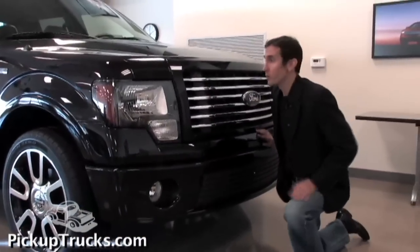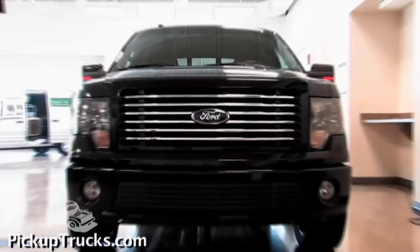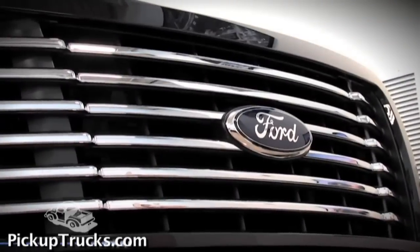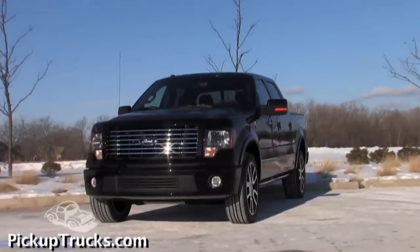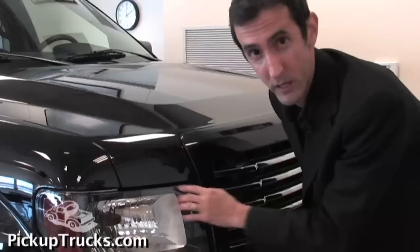Up front on the Harley F-150, we've got this unique six-bar billet grille, and it gets its inspiration from the cooling fins on the side of a Harley-Davidson V-twin motorcycle. The front bumper is also unique to the Harley-Davidson F-150, and for some further detailing, look at these headlights. What Ford has done is blacked out the bezeling around here for a nice shaded effect.